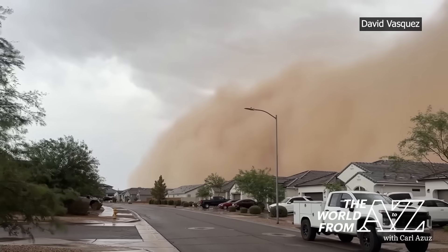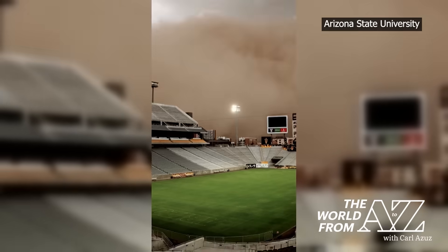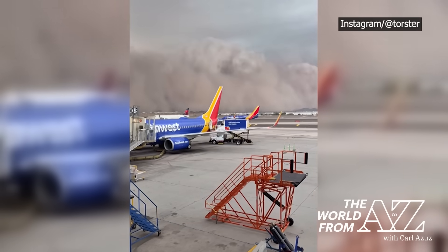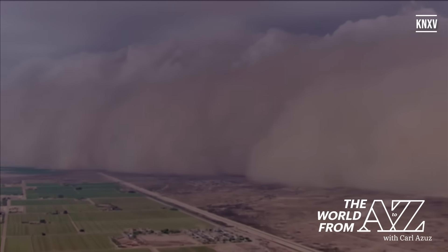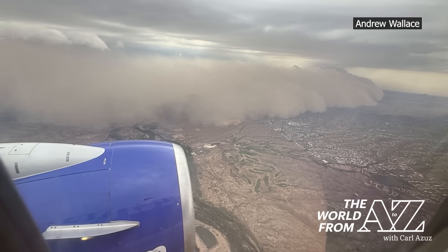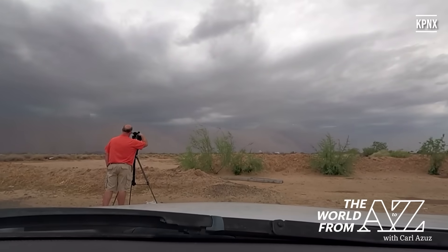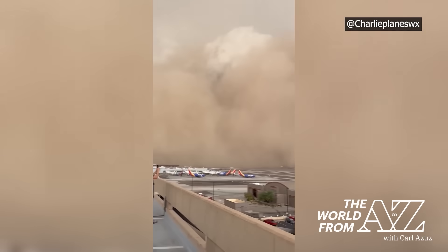These types of storms are nothing new in Arizona's monsoon season, but this one packed an extra punch when the thunderstorm collapsed, blasting winds outward, scooping up desert soil and building it into a rolling wall of dust, which can climb thousands of feet high and stretch for miles. The southwest monsoon pattern isn't done yet — Phoenix could see more thunderstorms into Wednesday.